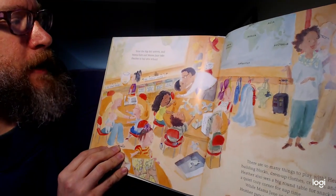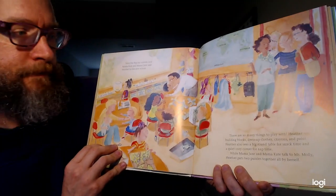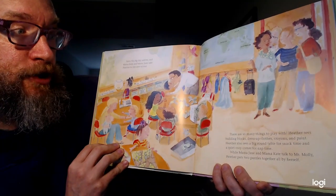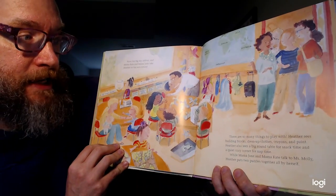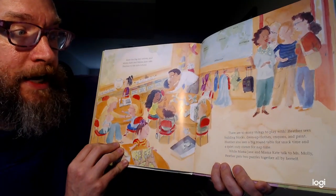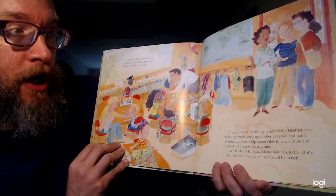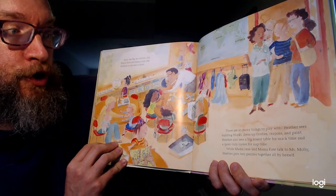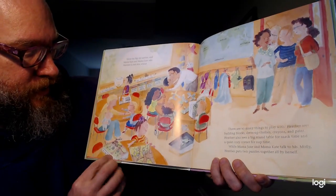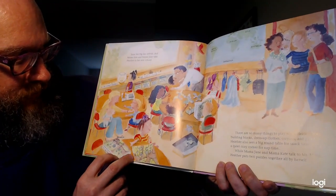Soon, the big day arrives and Mama Kate and Mama Jane take Heather to her new school. There are so many things to play with. Heather sees building blocks, dress-up clothes, crayons, and paint. Heather also sees a big round table for snack time and a quiet, cozy corner for nap time. While Mama Jane and Mama Kate talk to Ms. Molly, Heather puts two puzzles together all by herself. Here she is working on a puzzle that says The Little Pillbug Family.